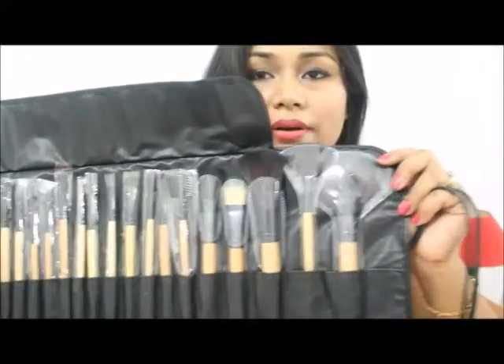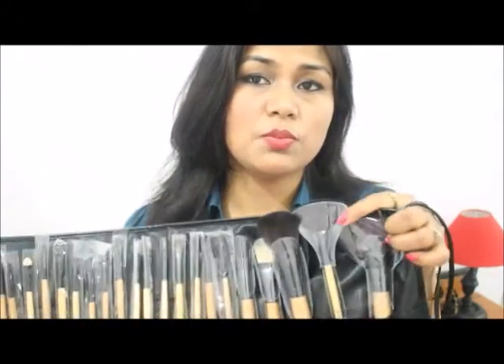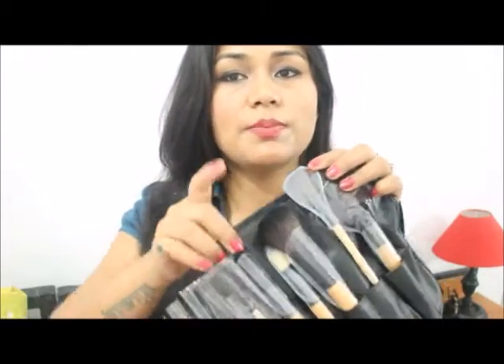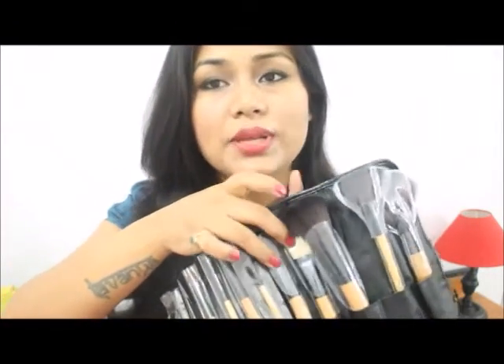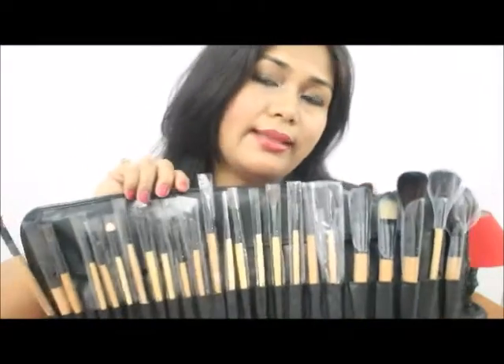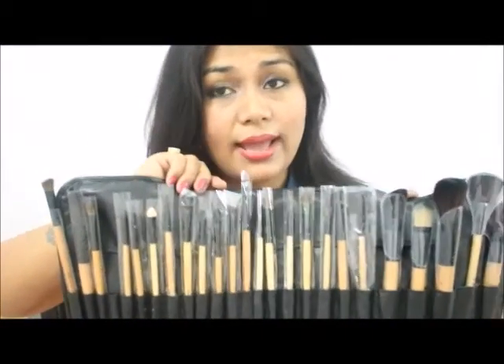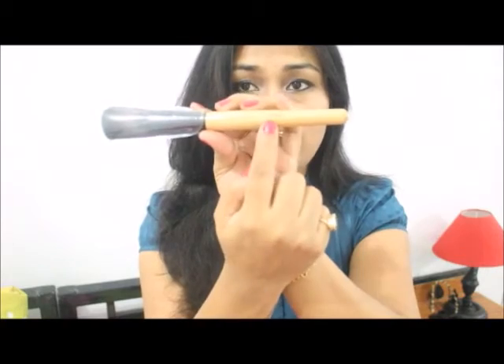So there are 24 brushes — this is the big fan brush, this one is the small fan brush, then this one is the powder brush, then this one is the foundation brush, then the eyeliner brush and eyeshadow brush, and angled brush. The best part is that whatever each brush is for, it is written right on the brush — like this one says powder, and this one says foundation.